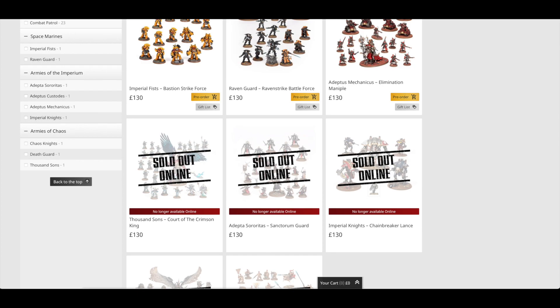Then the Thousand Sons Court of the Crimson King Battleforce; the Council of the Death Lord; the Ravenstrike Battleforce; joint place with the Imperial Fists Bastion Strikeforce; the Adeptus Sororitas Sanctum Guard; and finally the Adeptus Mechanicus Elimination Maniple. So take that as you will.